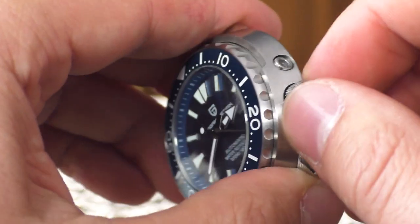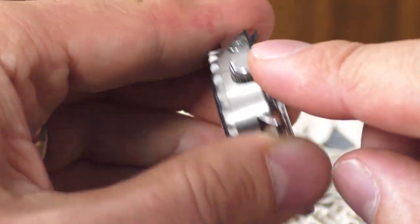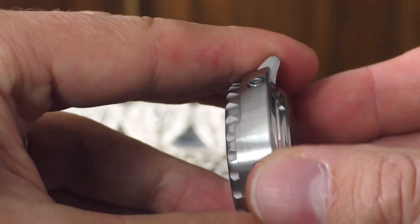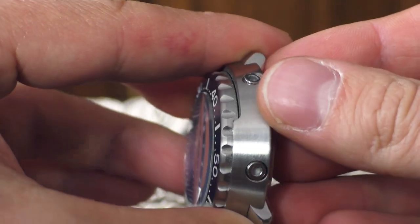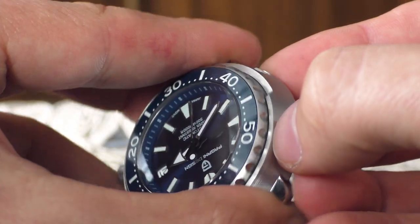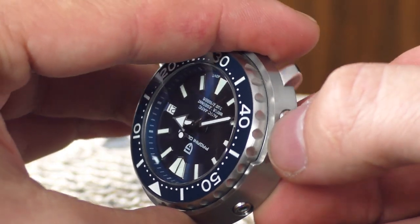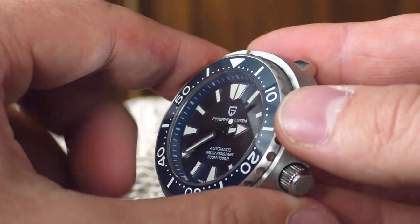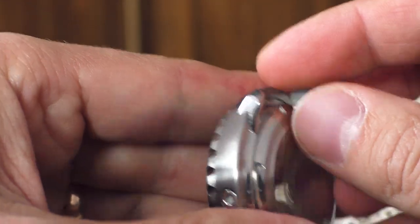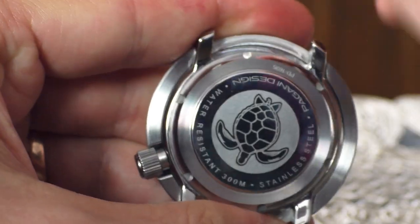The edges on the case are very nicely finished. The bottom edge is very nicely finished — wonderful. But the top edge next to the bezel is a little bit too sharp for my liking. The lugs are very nice.